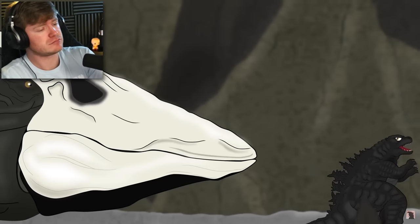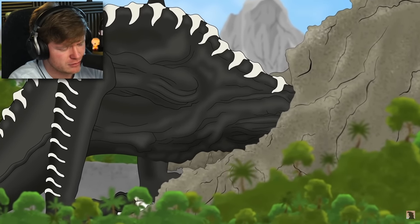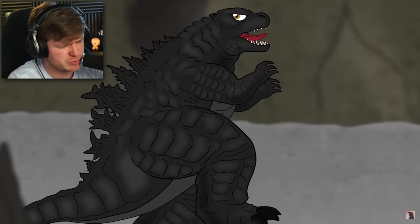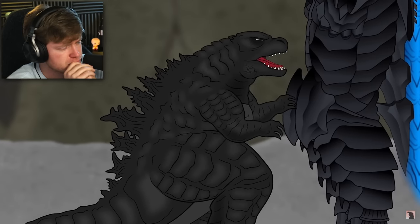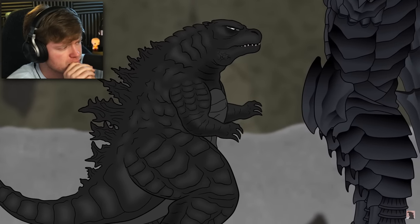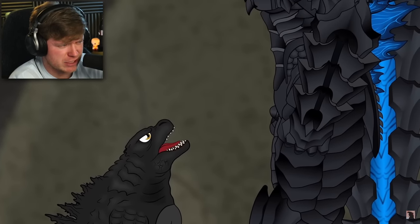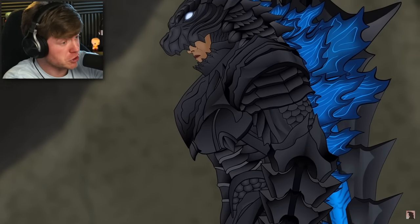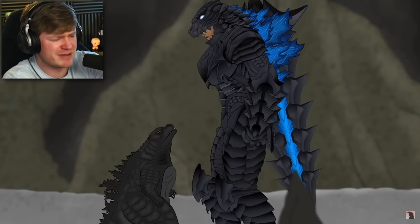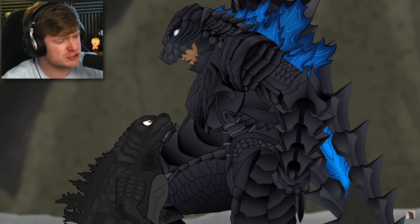Is it a human? Okay, Skullcrawler came out of nowhere. Let's see what this armor looks like. So, is it a human? I mean, the baby Godzilla is kind of big — he's not ginormous. That suit looks okay. It is a human. It might be like an Attack on Titan sized person though.